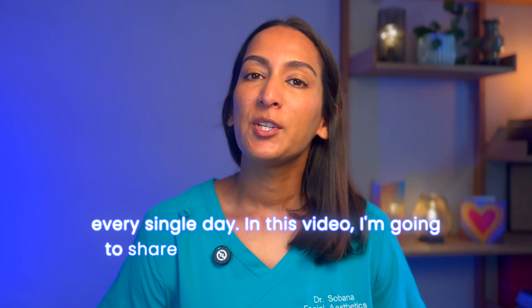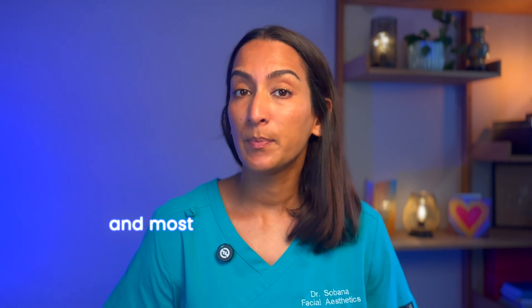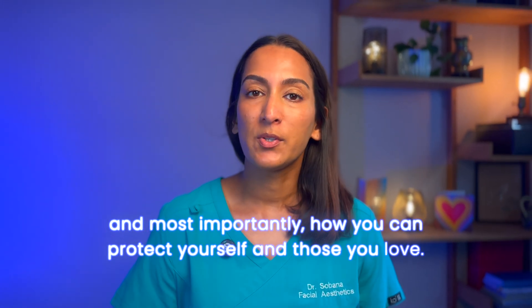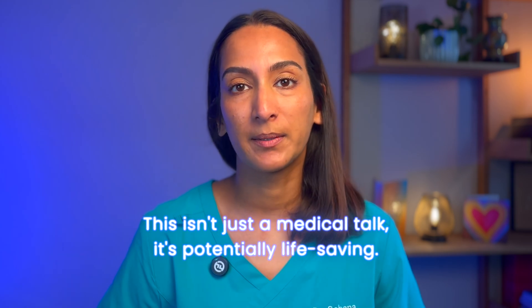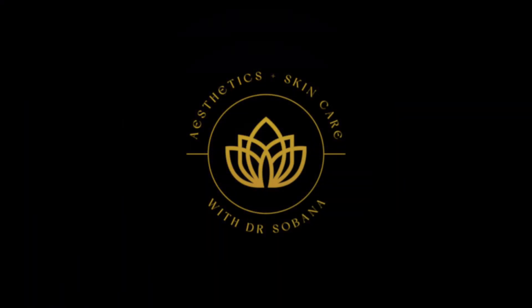In this video, I'm going to share what the warning signs are, and most importantly, how you can protect yourself and those you love. This isn't just a medical talk, it's potentially life-saving. I'm Dr. Sibana, a family practitioner specialising in skin and aesthetics.